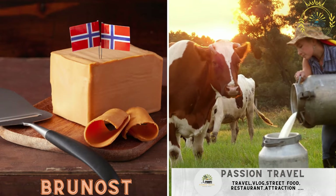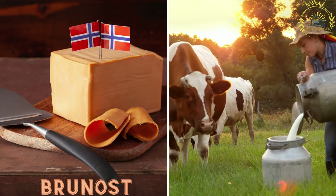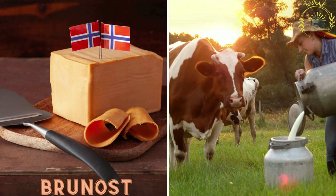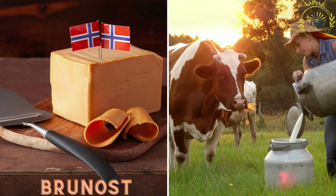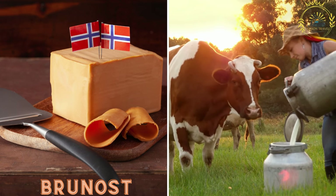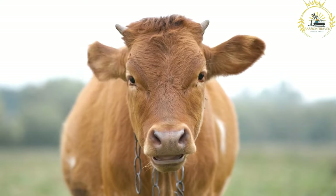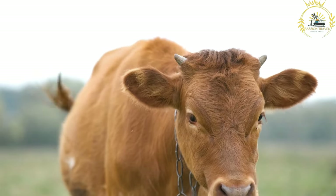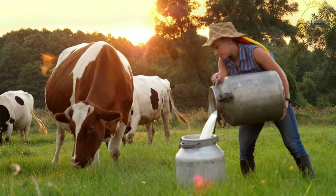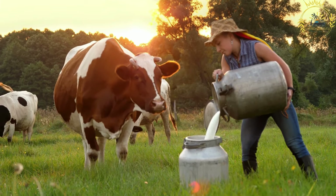Brunost, or brown cheese, is a Norwegian specialty made from cow's milk. It has a caramel-like flavor and a distinctive brown color, and you can find it served on bread or waffles. Brunost is a unique and iconic Norwegian cheese that holds a special place in Norwegian cuisine, and while it is not typically considered a street food, it is widely enjoyed and worth mentioning.